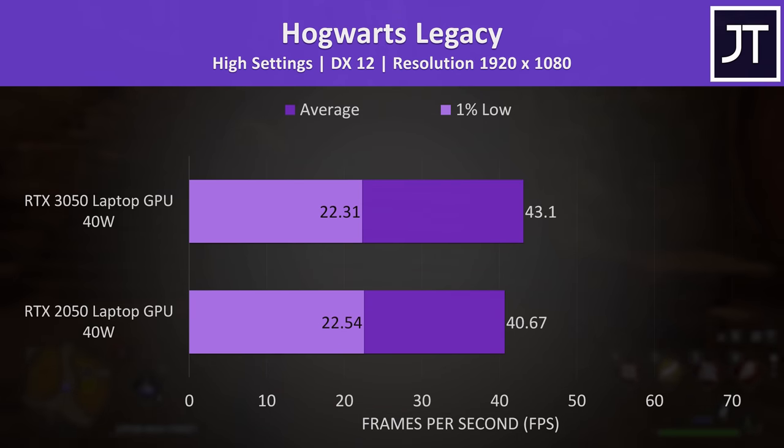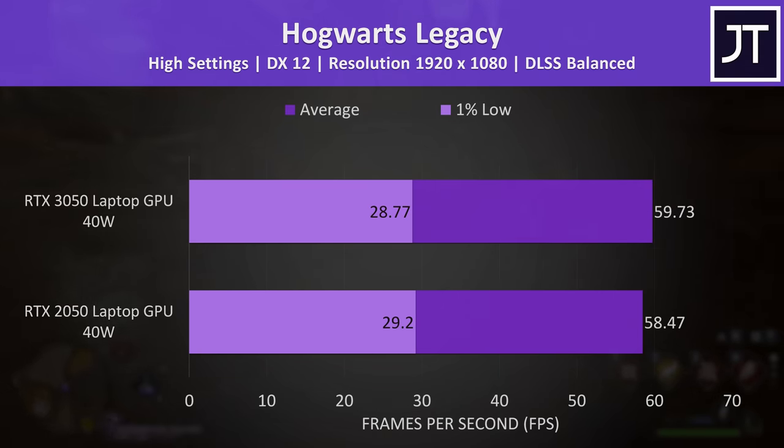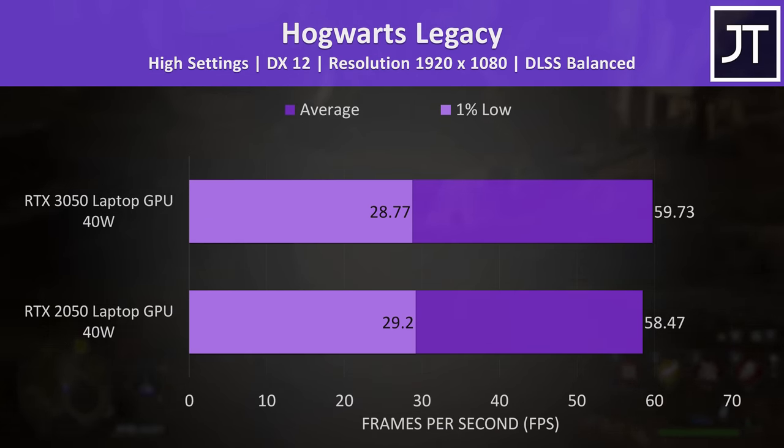Hogwarts Legacy wasn't that much different either, with the 3050 reaching a 6% higher average FPS — less than 3 FPS. This is another game with DLSS support, so it's possible to boost both laptops to 60 FPS with high settings, which definitely makes the game run nicer. Though that said, with just 4 gigs of VRAM the game can't load a whole lot of textures.